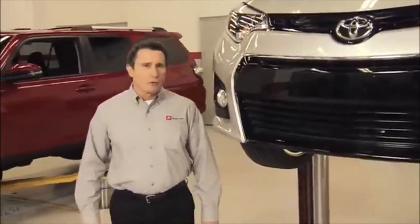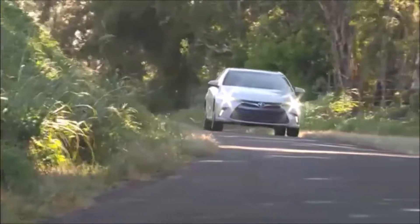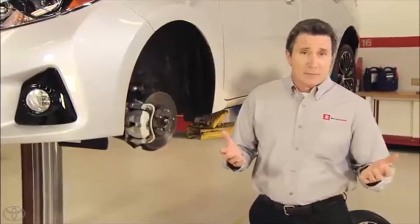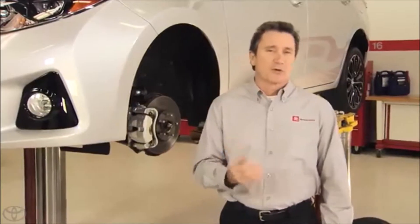If I asked you how your vehicle performs, you'd probably think about how fast it goes or how well it handles. But an equally important performance standard is how well it stops. Why? Because braking performance is essential to your safety.